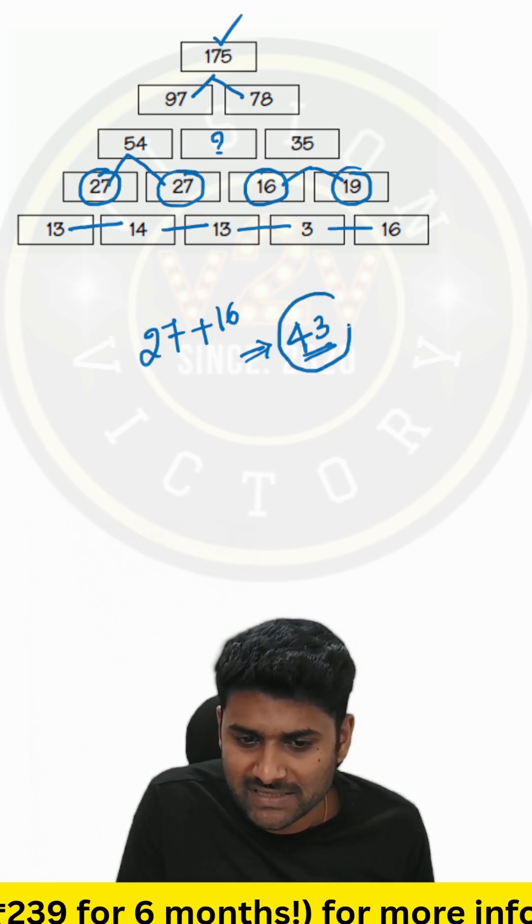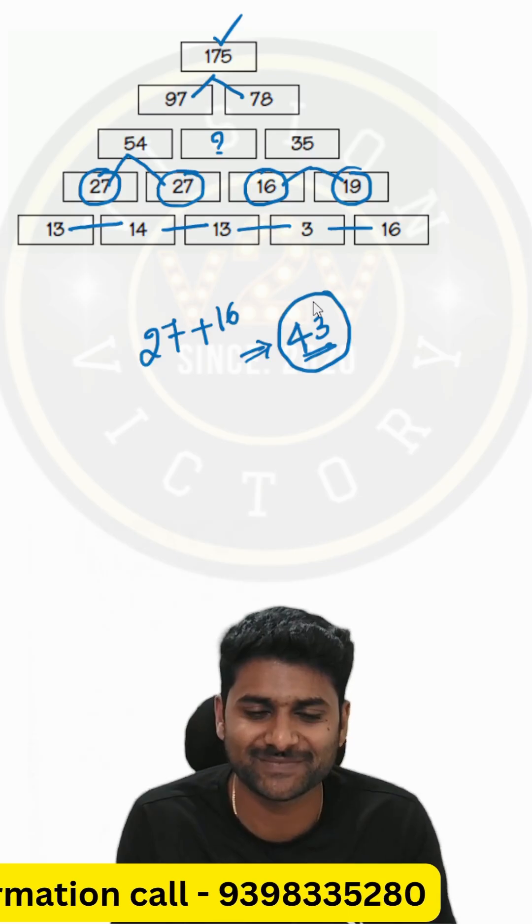That's why your correct answer for this question is 43. Thank you, guys.